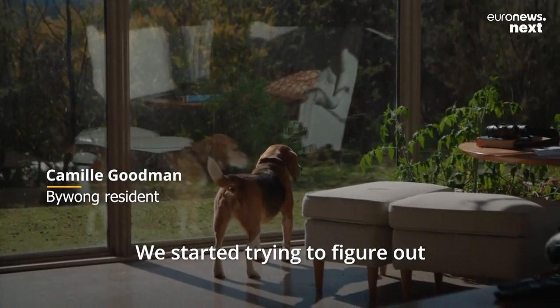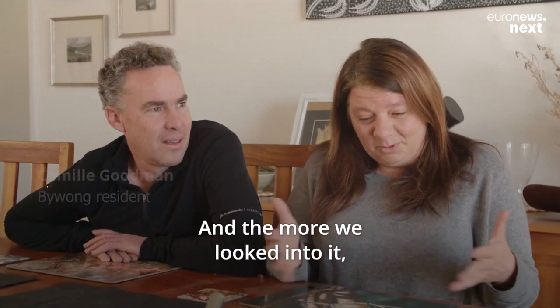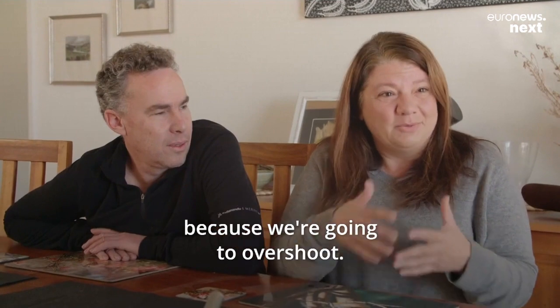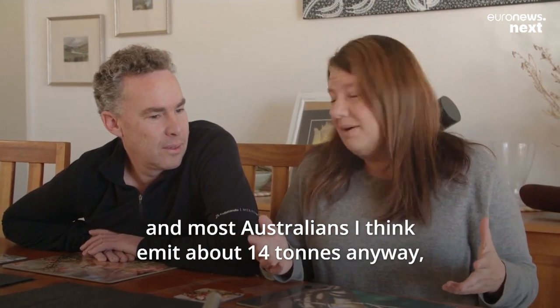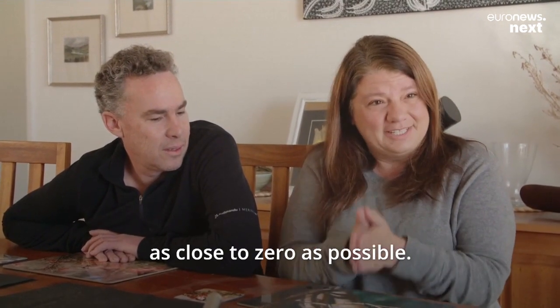I started trying to figure out how much carbon we could emit so we could have a budget, and the more we looked into it, we realised there's actually no proper amount because we're going to overshoot. We couldn't say four tonnes or five tonnes — most Australians emit about 14 tonnes anyway. So we just thought we have to shoot for zero, as close to zero as possible.